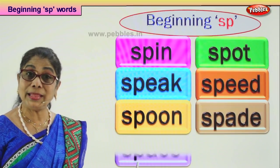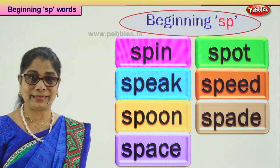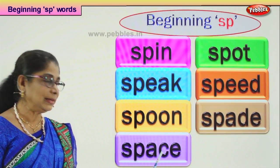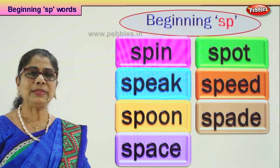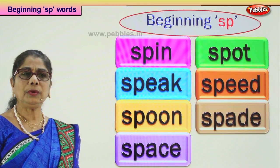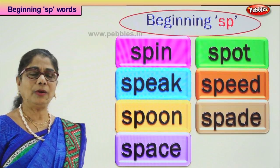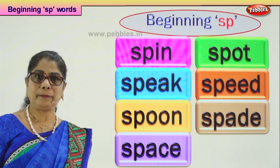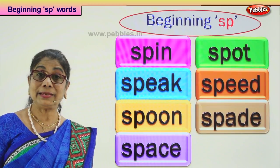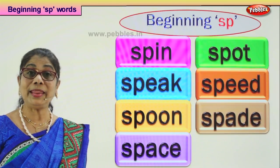Let's look at another word that begins with SP: space. Mummy will say the space she is giving you, you have to use that to make something. If you look at the space in the sky, you find at different times of the year different things — stars, clouds, moon — and you feel very happy. SP-ACE: space.